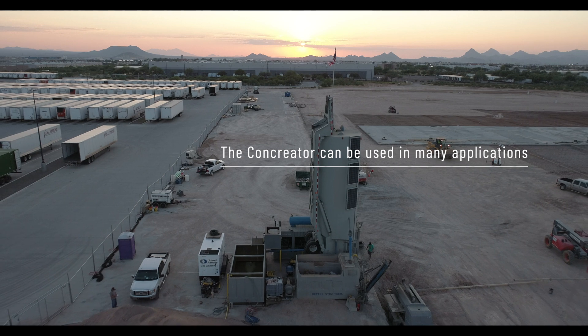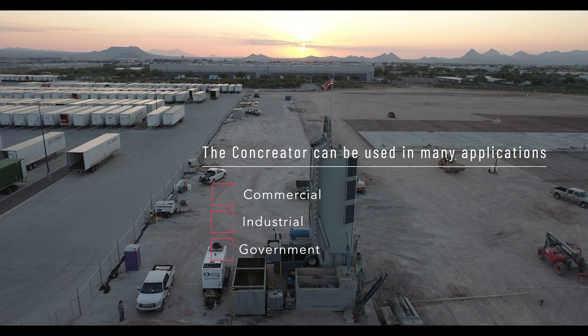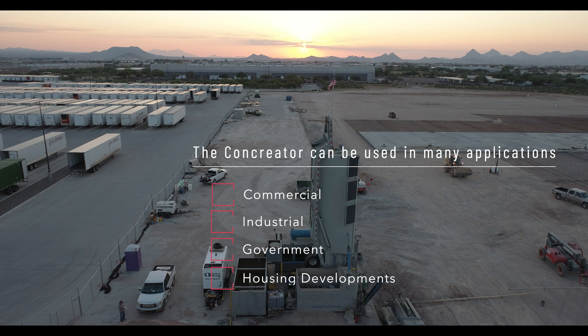The Concreator can be used in many applications: commercial, industrial, government, housing developments, and offshore models.